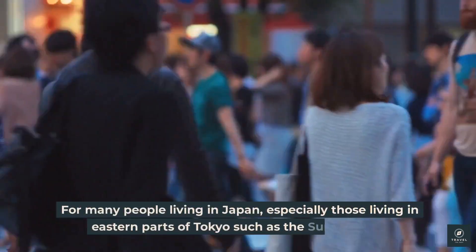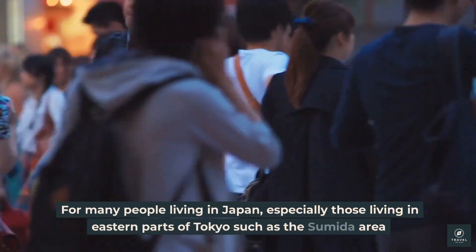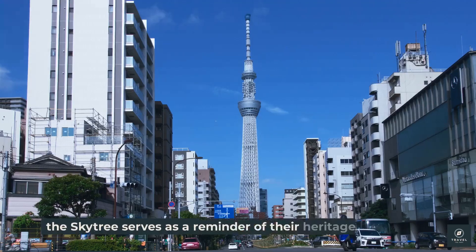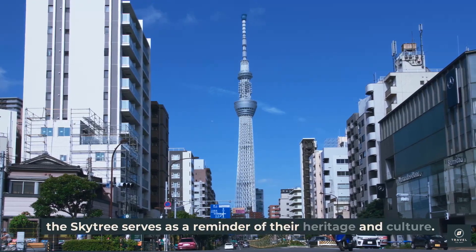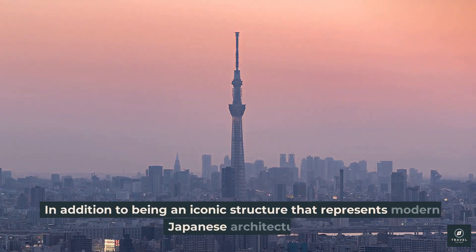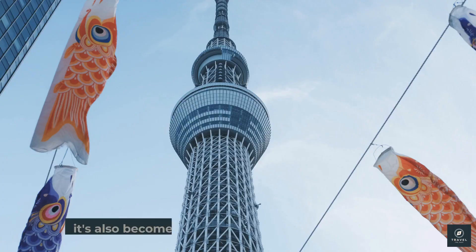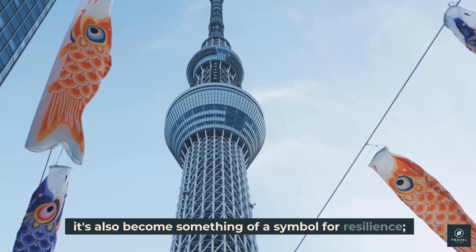For many people living in Japan, especially those in eastern parts of Tokyo such as the Sumida area, the Skytree serves as a reminder of their heritage and culture. In addition to being an iconic structure representing modern Japanese architecture, it has also become something of a symbol for resilience.